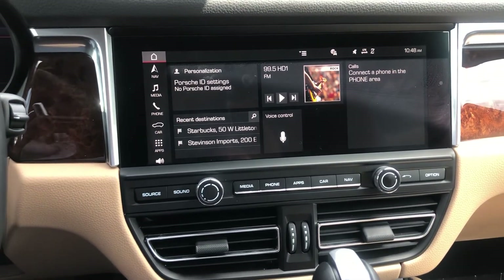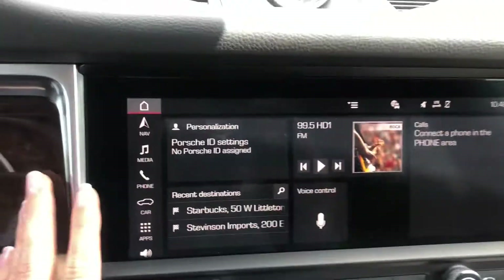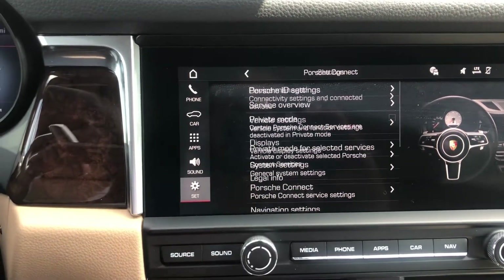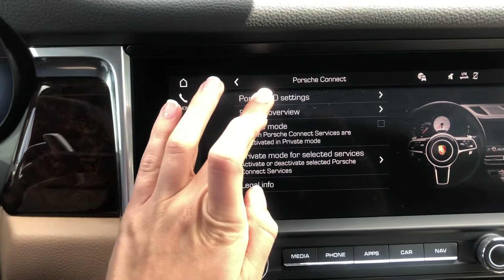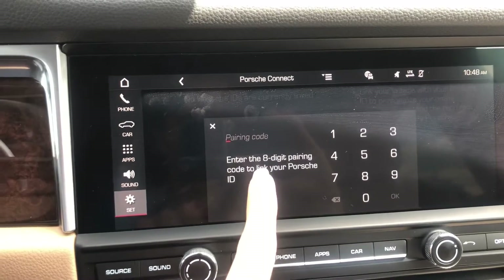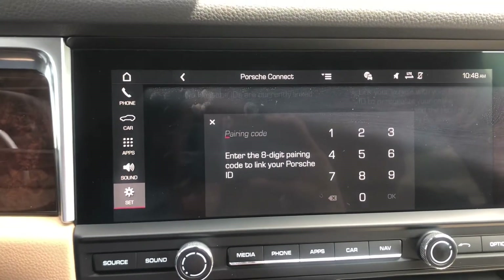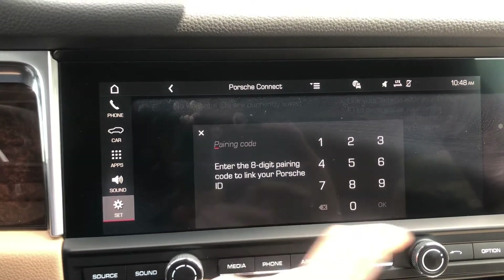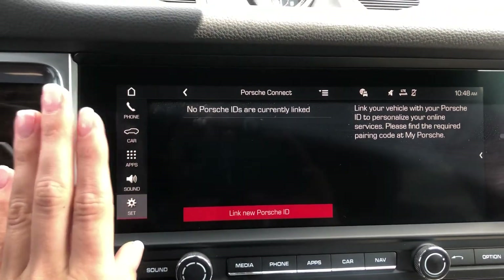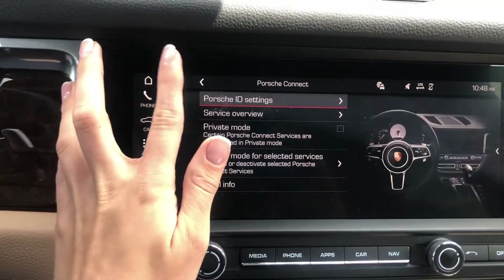To activate your Porsche ID and set up Porsche Connect: go to Settings → Porsche Connect → Porsche ID Settings → Link New Porsche ID. Press that, and you'll receive an eight-digit pairing code texted to you directly from Porsche — not from your dealership. Enter the code, press OK, and allow time to sync. Make sure you are outside — do not do this in a garage and expect it to work.